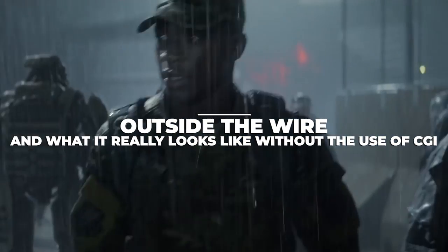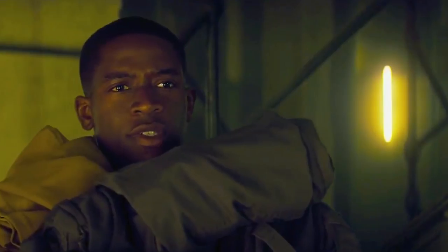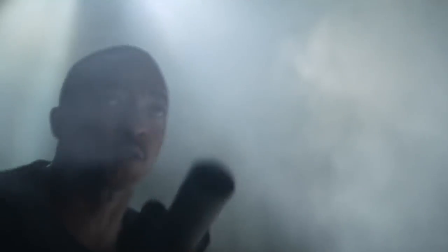Now let's take a look at Outside the Wire and what it really looks like without the use of CGI. Directed by Mikhail Hafström, Outside the Wire was released in 2021 as a science fiction and action film. The film was set in 2036 during an ongoing civil war between pro-Russian insurgents and local resistance in Ukraine that led the US to deploy their peacekeeping forces.